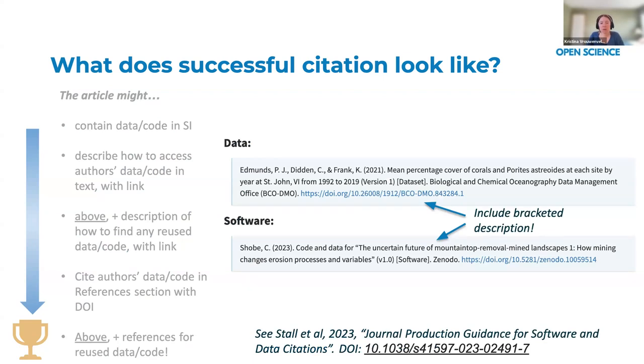A data set or software citation in the references section should look something like standard journal article citations. They have a field for creators or authors, a publication date, a title, and importantly, a version for data or software — if a version exists, it should be included in the citation. They also have a bracketed description flag that tells the reader whether it's a data set or a software. This is important not just for the reader, but also for journal publishing infrastructure to make sure that data set and software citations correctly enter our infrastructure system.